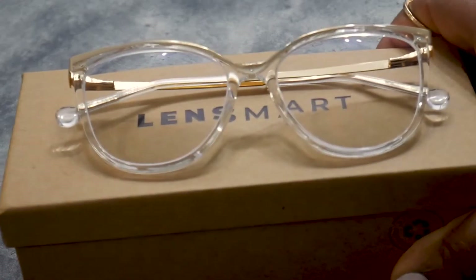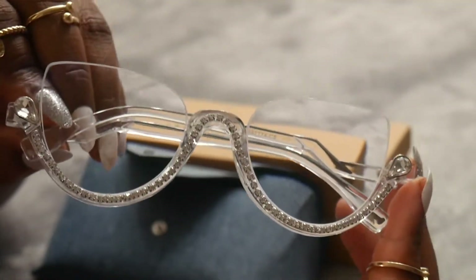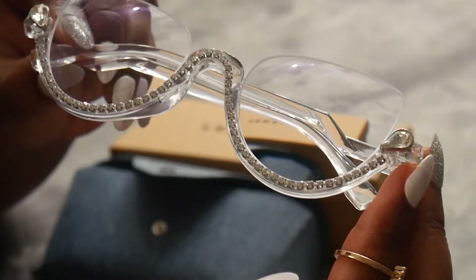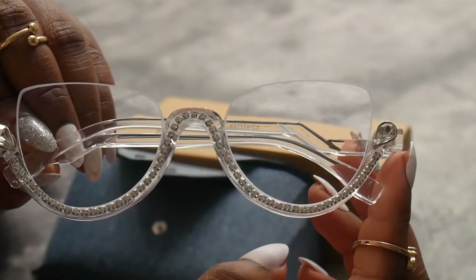The next pair I got is called Bahati, and these were $19.95, making them the most expensive individual pair I got — but in comparison to what glasses can cost, that's not bad. I think these are going to be my favorite. They have a clear frame, which I really enjoy, but with this kind of gem embossing at the bottom that I think is just so cute and different. Let's give these a try — oh wow, you guys, I actually freaking love these.